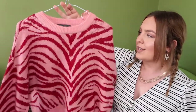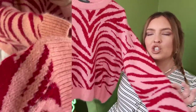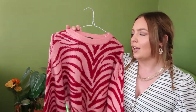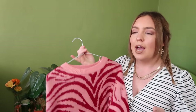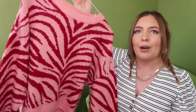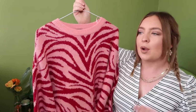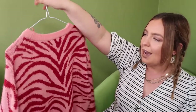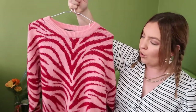Moving on — this one is from Primark, size large. It's a really cool, funky light pink and red zebra print cropped jumper. I really love it — you'll probably see me wearing it in upcoming videos because my house is getting cold. Even though Primark is already affordable, there are loads of Primark items on Vinted — it's one of their most popular brands. This was two pounds on Vinted; in store it would cost around ten. Still a great saving, and something I probably wouldn't have spotted in store. Pink and red together — I think it's a really cool combo and looks great on.